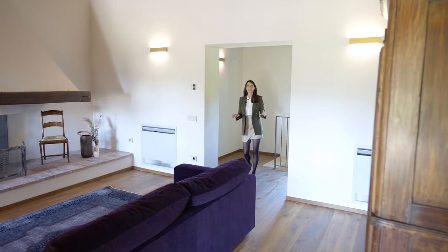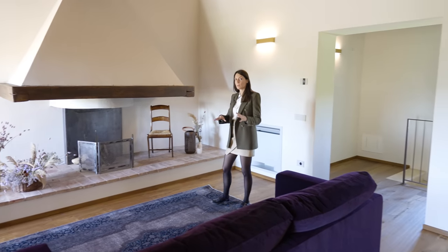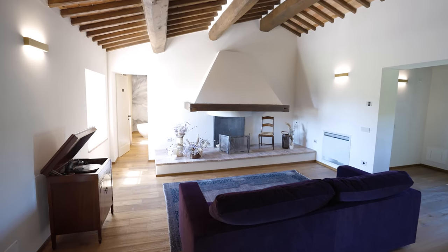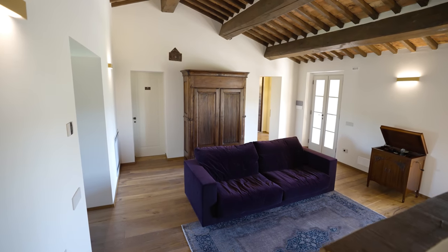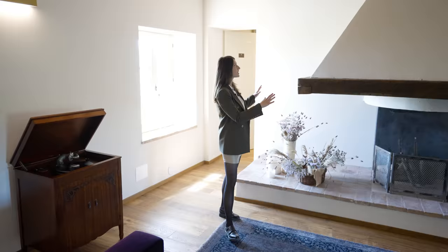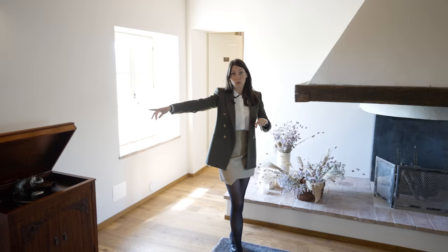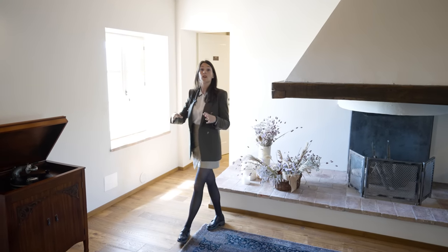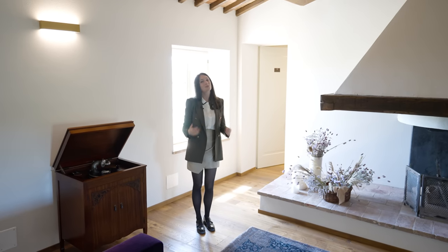We can immediately see a change in the materials used on the floors. From the travertino marble we now pass to hardwood floors that give warmth to the space. The dim lighting in this room really gives it a relaxing atmosphere, and the minimal furnishing highlights this majestic fireplace that dominates the room. From here we can access the outdoor staircase that leads right down to the courtyard or to another three bedrooms.